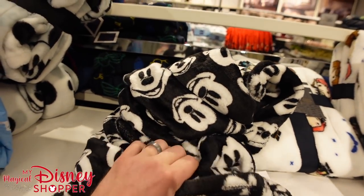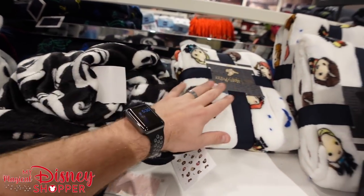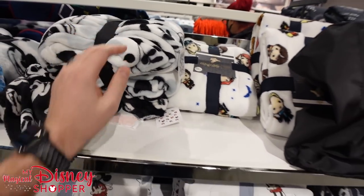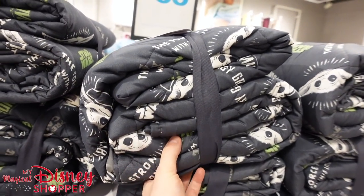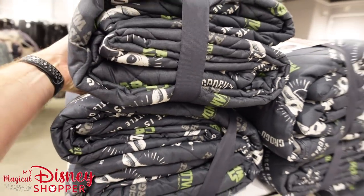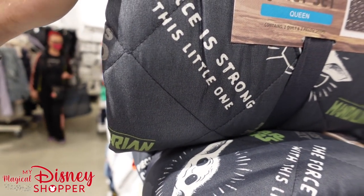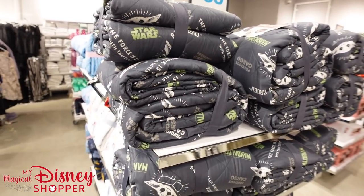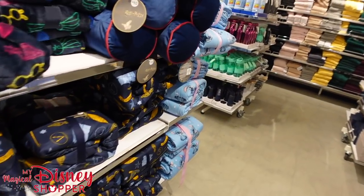We even have a few Mickey Mouse plush blankets — these are so soft. There's another style of Harry Potter throw as well, going for $14. And check this out — it is a Mandalorian quilt set, and they do have a king size. Very cool quilt set featuring Baby Yoda, or Grogu. The force is strong with this little one — a really cool precious cargo Mandalorian quilt for your bedroom.